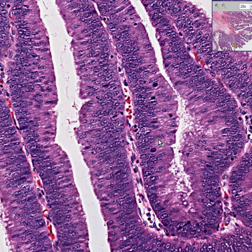For example, in this field right here, we have one, two, three, four, five, maybe six mitoses.